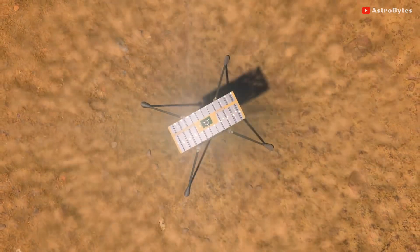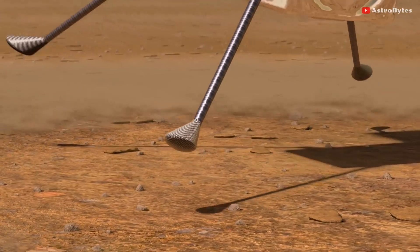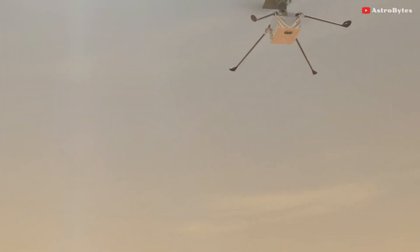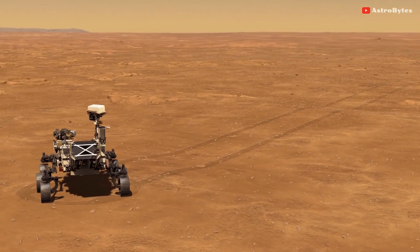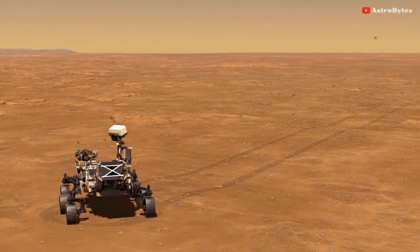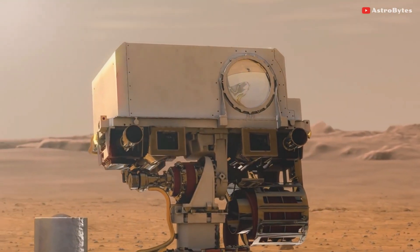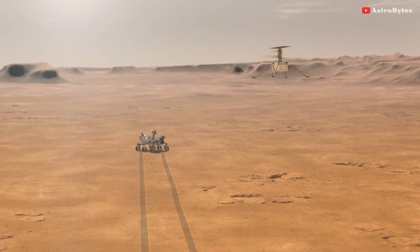NASA's Mars helicopter was supposed to have taken off on a brief flight from the Martian surface on April 11. It would have been the first powered flight on another planet. But as engineers checked its hardware, they found a problem with the helicopter's rotors. That led them to postpone the test launch to ensure that the small helicopter would be safe to fly. Since then, they have been working on a way to solve the issue and proceed with the test mission.